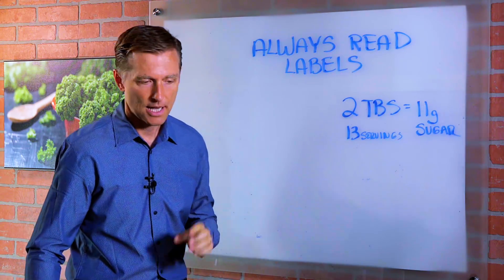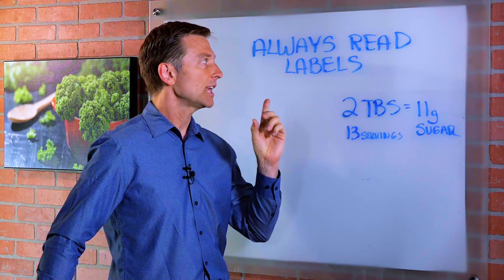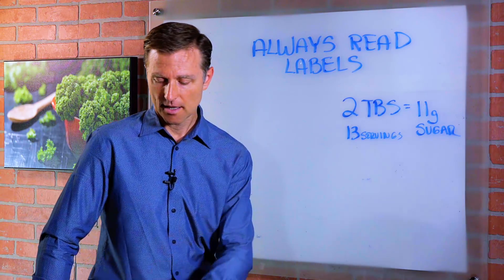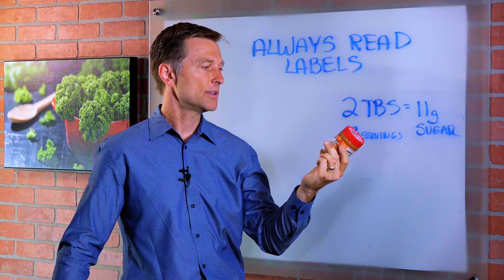Hey guys, I want to do a short video emphasizing this one point of reading labels. Always read labels. One of my staff members recently asked me if it was okay to consume this peanut butter, so I want to talk about this.